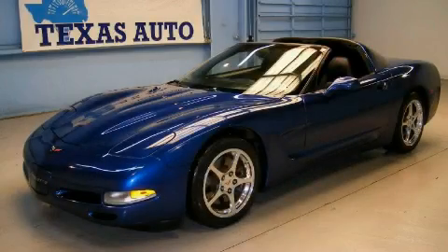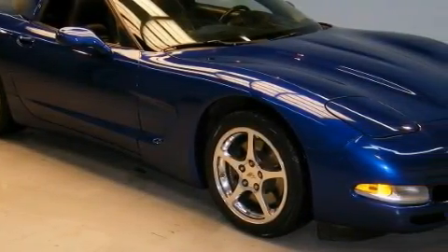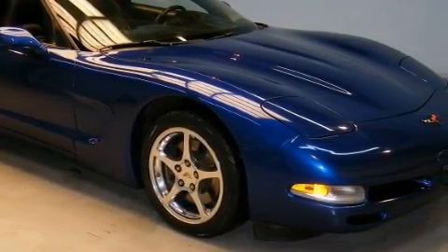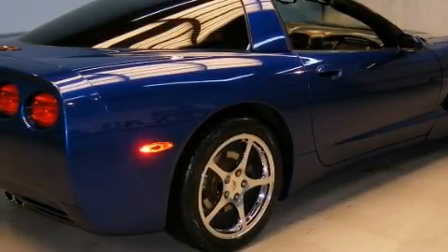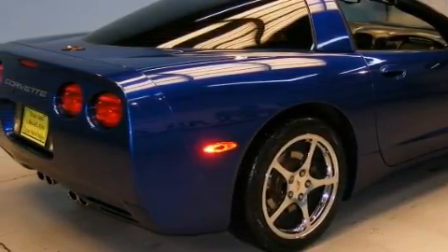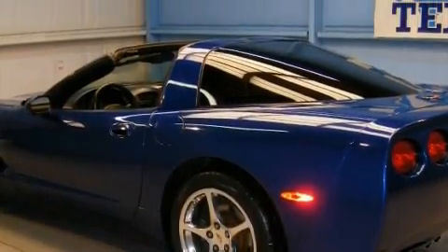This is a 2002 Chevrolet Corvette, for when A to B is not so straightforward. This Chevrolet has a long list of incredible features including power windows, cruise control, a premium audio system, a CD player, side curtain airbags, a four-wheel anti-lock braking system, and this vehicle has just over 75,000 miles.